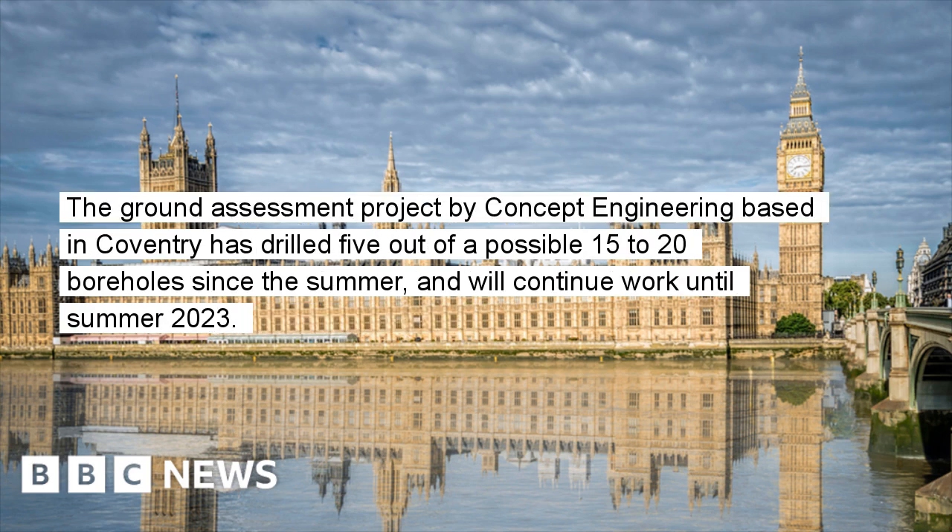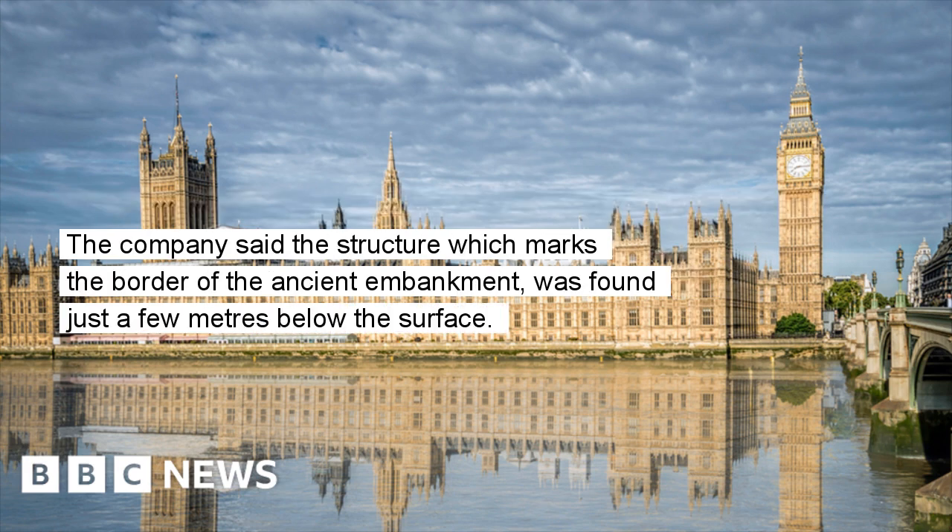The ground assessment project by Concept Engineering, based in Coventry, has drilled five out of a possible 15 to 20 boreholes since the summer, and will continue work until summer 2023. The company said the structure, which marks the border of the ancient embankment, was found just a few metres below the surface.